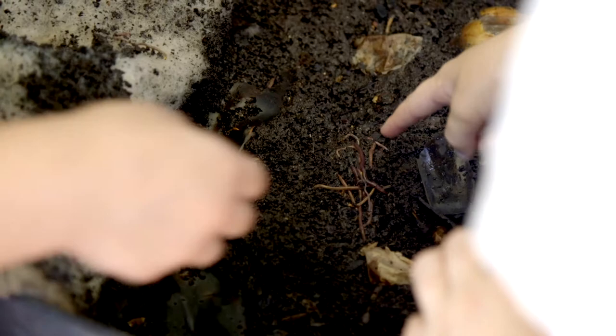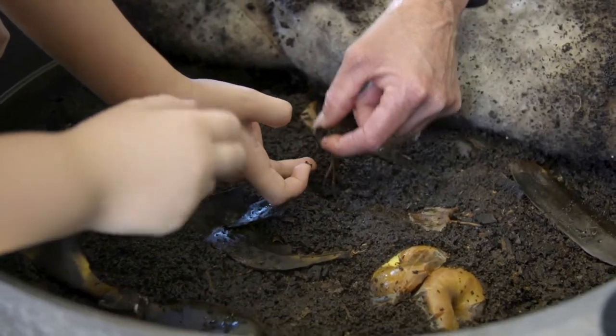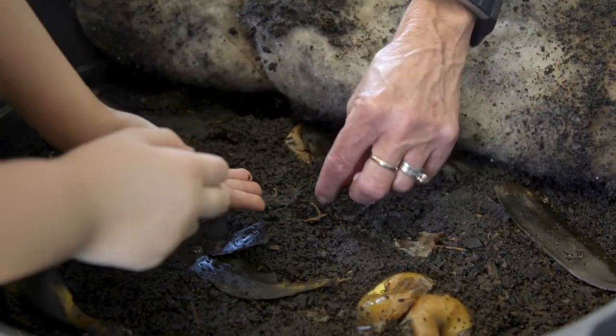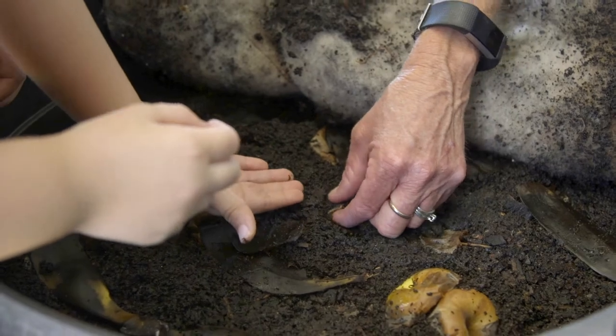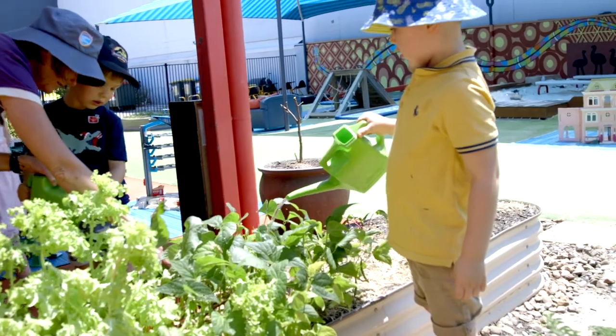We have two working worm farms which we provide fruit to on a daily basis. The children are quite familiar with opening the lid, feeding the worms, and making sure that the mat on top is moist.